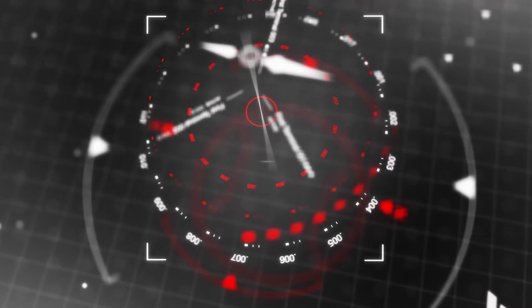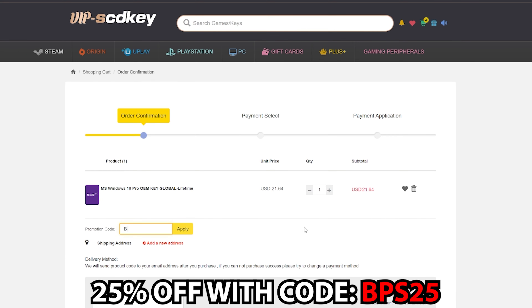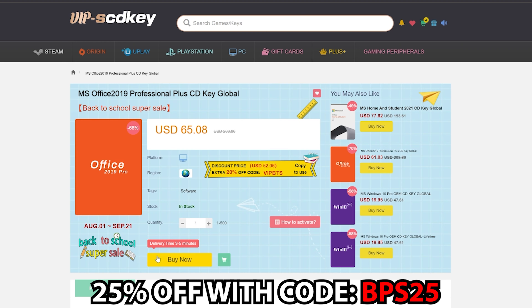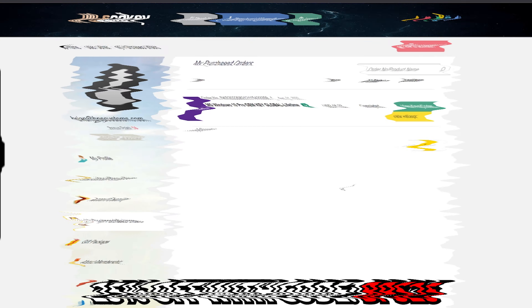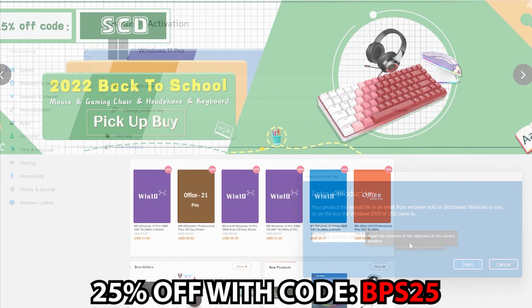Looking to grab a Windows 10 license at a crazy discount that you could upgrade to Windows 11? Head over to VIP CD Key at the links below and use promo code BPS25 at checkout to score a sweet deal on Windows 10, Windows 11, and Microsoft Office. Once you've completed your purchase, head over to your user center, hit the green button to view your code, copy and paste it into your Windows activation settings, and away you go.